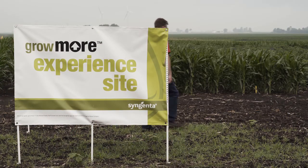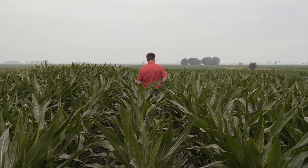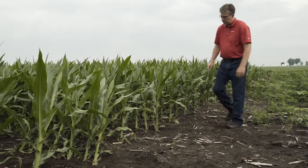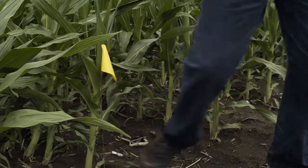This is the DeKalb Grow More site where we do a lot of physical properties trials in which we take pre-emergent herbicides and break them apart into the individual components to show how each one controls different weeds. We have here an Acuron corn herbicide that has four different active ingredients and three different modes of action. We've broken those individual components out to show how they control giant ragweed with multiple modes of action, which is going to help with resistance management.